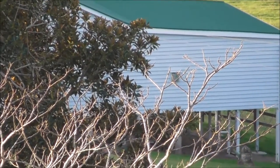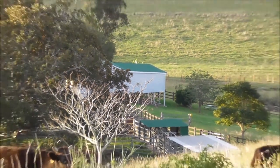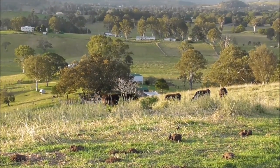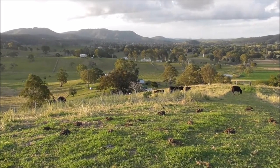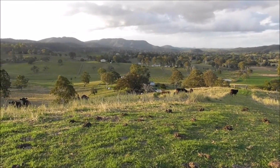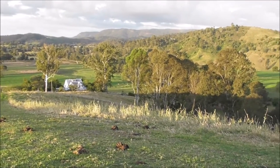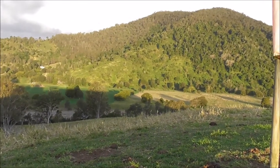Hi folks, I'm staying in a little chalet down there on this farm just outside Kendalworth, which is in the Sunshine Coast hinterland. I'm on top of this quite high mound, and the view from here is actually spectacular. I'll try to video a wedge-tailed eagle — hopefully it'll come back shortly — but the view from this vantage point is a full 360 degrees.